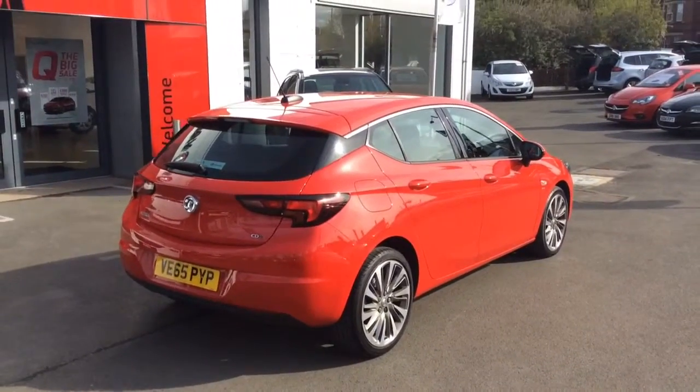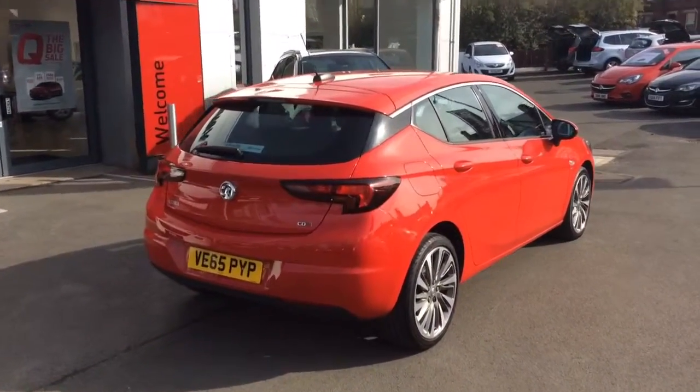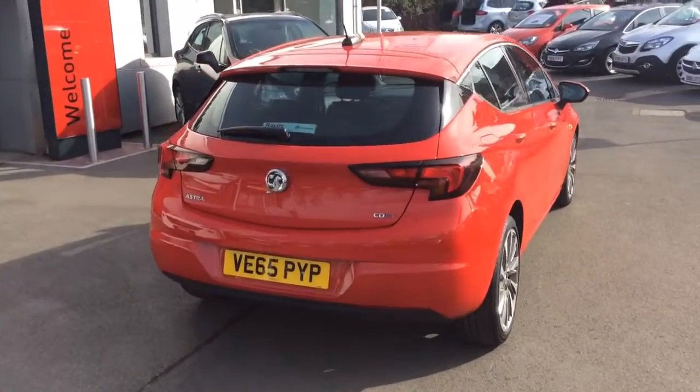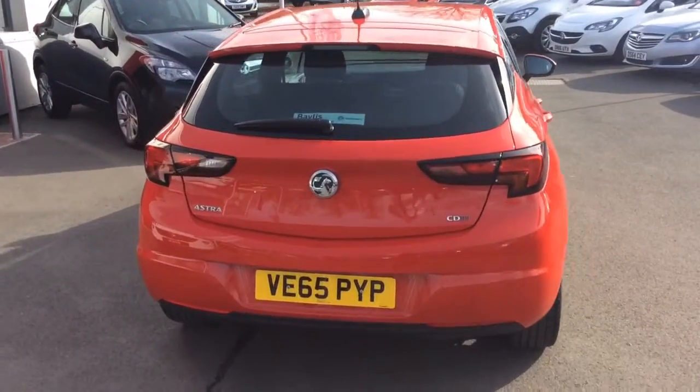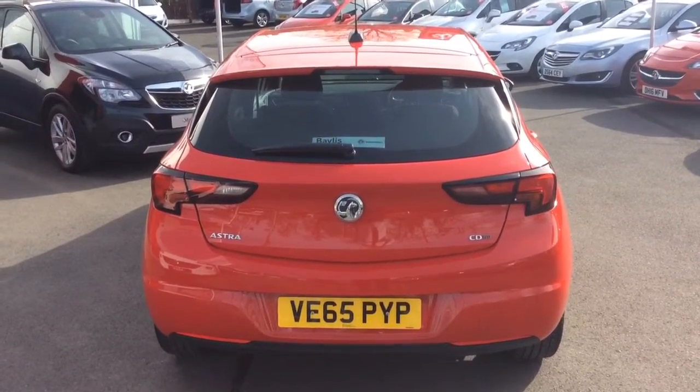All Network Q vehicles come with their first annual service carried out. This vehicle comes with the remainder of the manufacturer's warranty which will run out in 2018. All Network Q approved vehicles also come with a 12 months roadside assistance package.